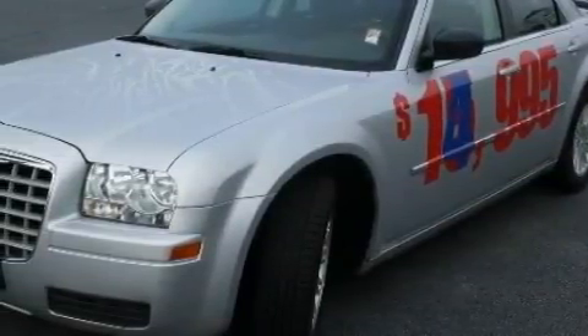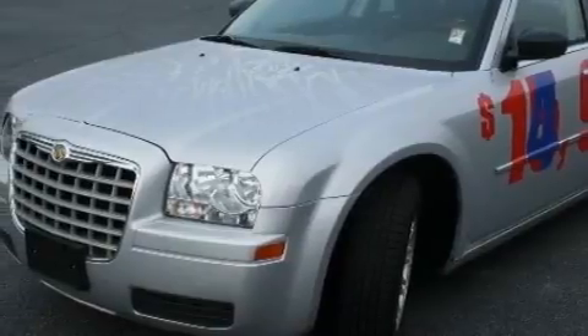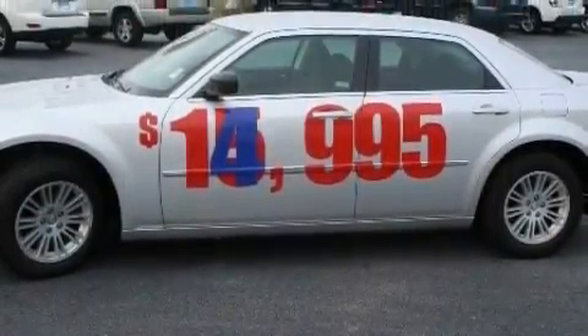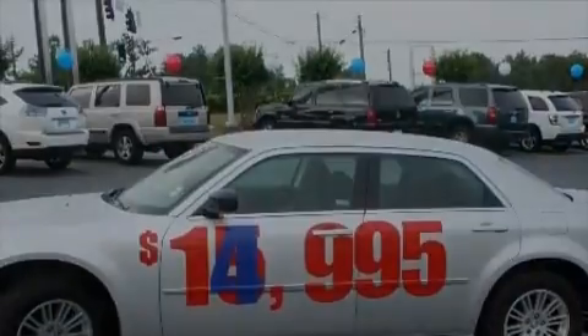Its top features include a power driver's seat, solar-controlled glass, cruise control, full-power accessories, a CD player, a low-tire pressure indicator, and halogen headlights. This vehicle has fewer than 52,000 miles on the odometer.